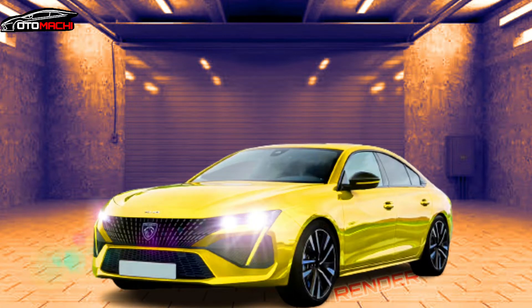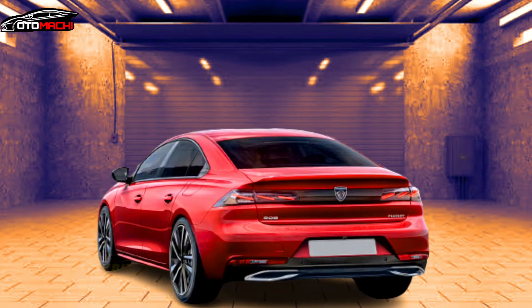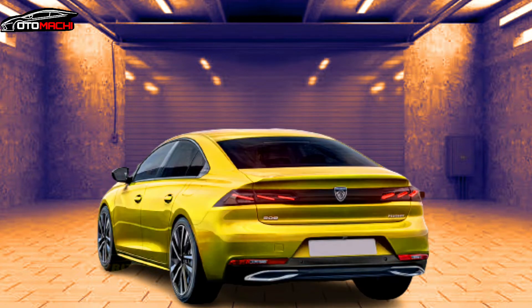The French automaker could pull the wraps off the refreshed iteration of the Mazda 6, Toyota Camry, and Skoda Superb rival in the first half of 2023, with the order books probably opening shortly after the grand unveiling.